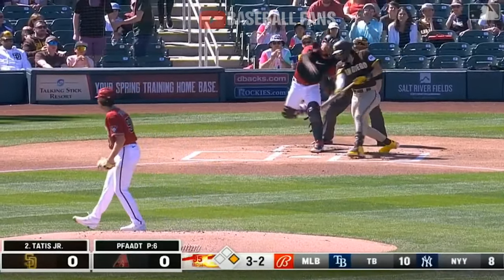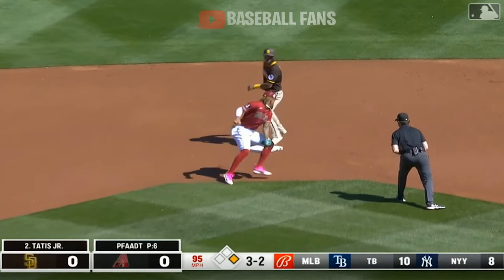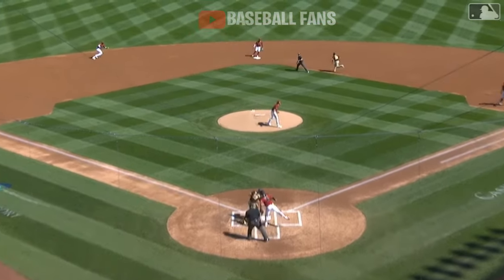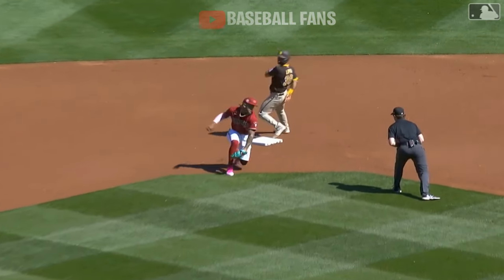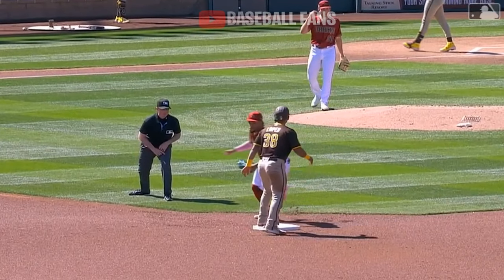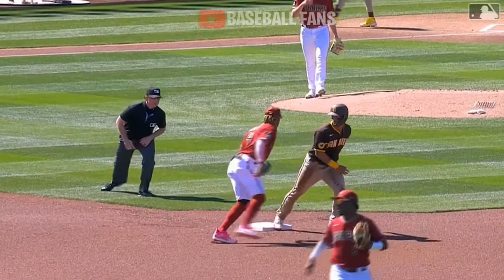There goes Lopes from first. Swing and a miss. The throw from Carson Kelly is a little off line. Oh, and he came off the bag. They got Lopes. Bigger bases this year — they are 18 inches in diameter as opposed to 15 — but not big enough in that case.